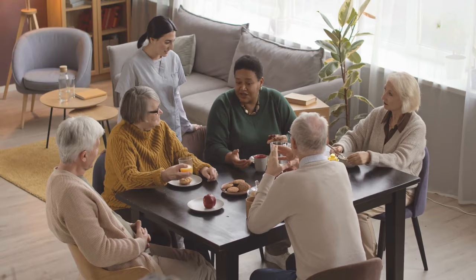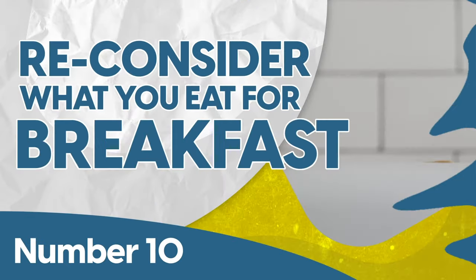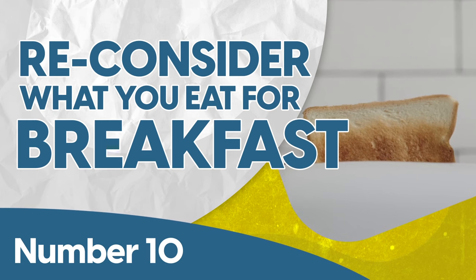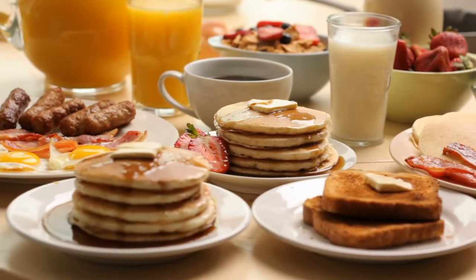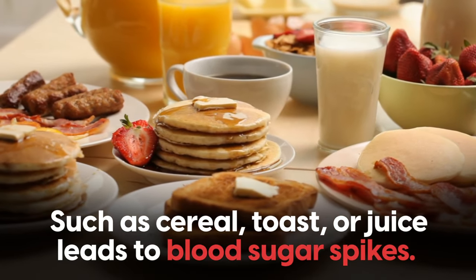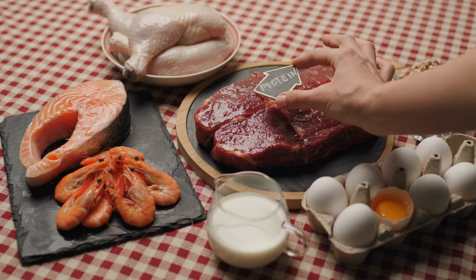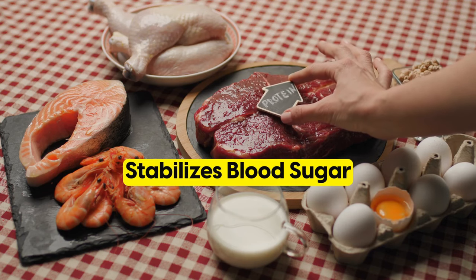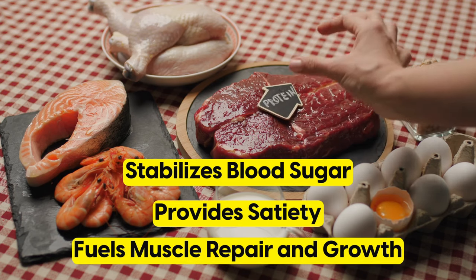On the protein note, it's worth talking about breakfast. Number 10: reconsider what you eat for breakfast. Choosing your breakfast wisely is crucial. A breakfast heavy in simple carbohydrates — such as cereal, toast, or juice — leads to blood sugar spikes. On the other hand, starting your day with protein stabilizes blood sugar, provides satiety, and fuels more repair and growth for your muscles.